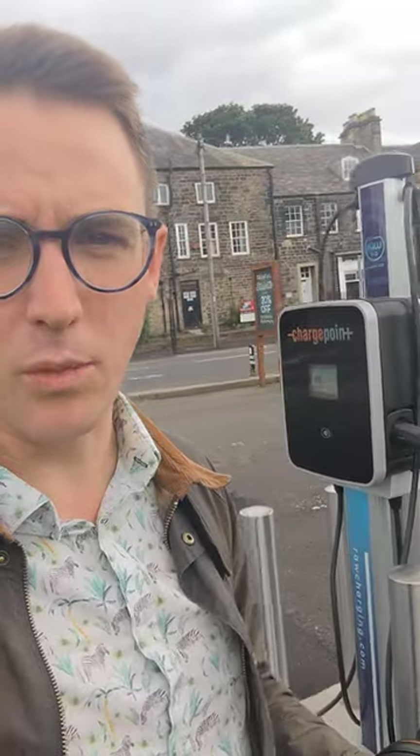Hi everybody, I'm inside the Black Bull in Longbenton, and you can see some new ChargePoint chargers. They've been here for months and months, but they haven't been opened.